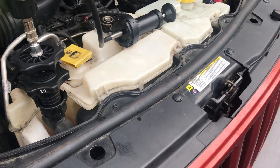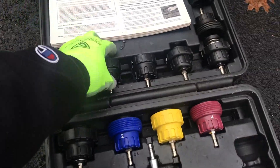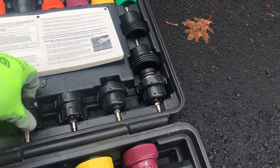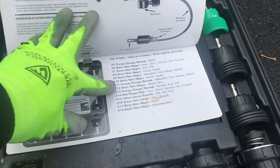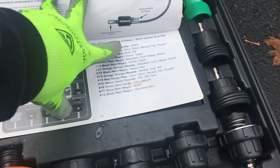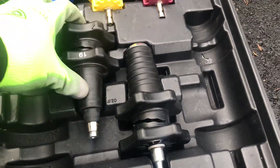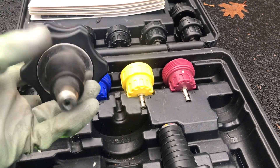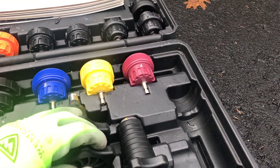I rented this kit from Advanced Auto Parts. If you've never used one of these before, it has all these different adapters for all different makes and models. If you scroll to the back, it tells you what color and number adapter goes with which vehicle. They didn't have anything on here for Jeep, but they did have these universal adapters. Basically, you shove this down into the radiator, you twist these two dials, and it blows up a bladder and makes a seal inside your filler neck.